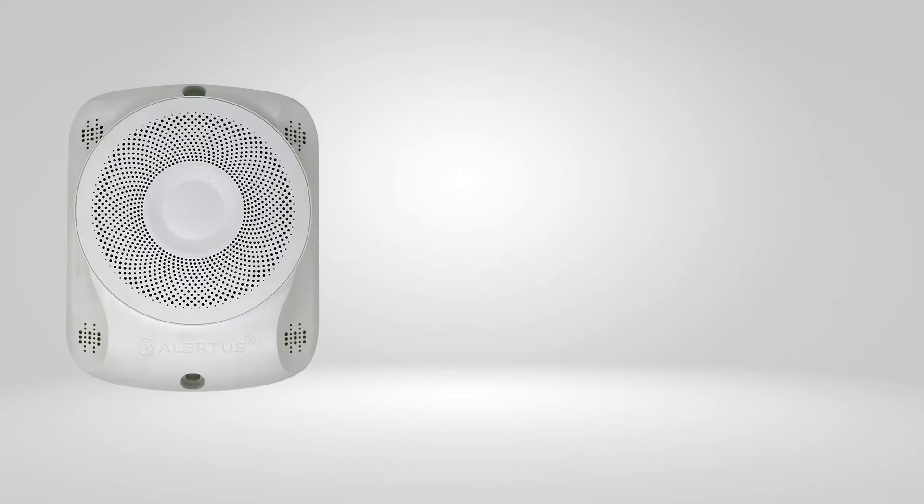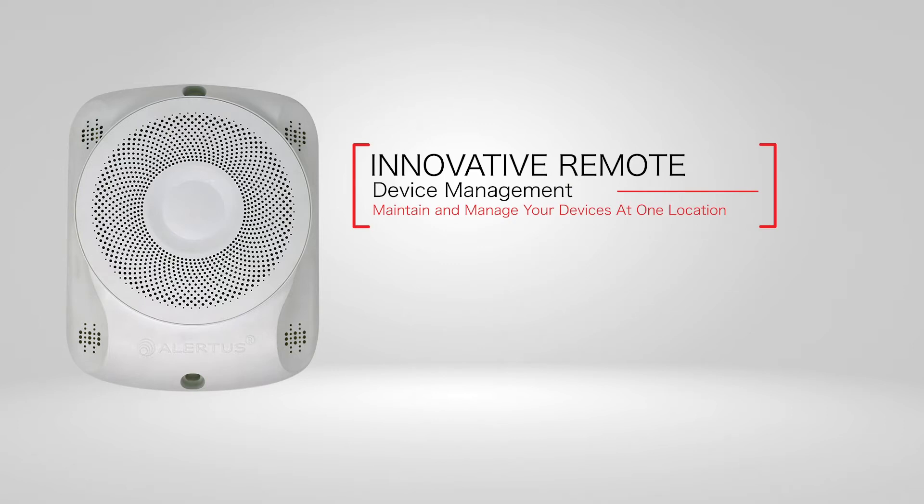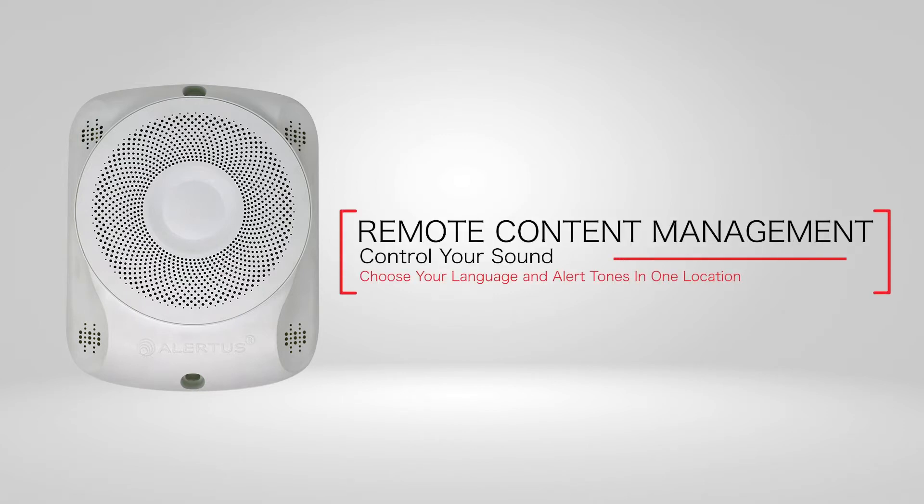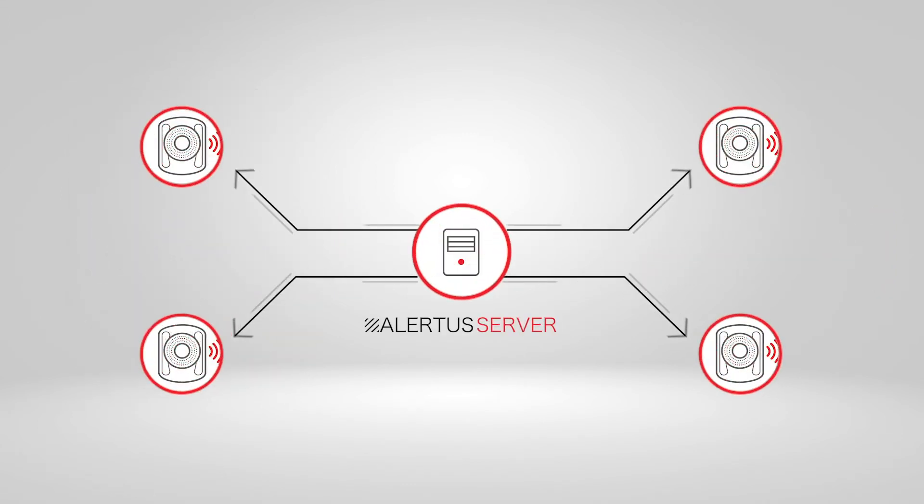The Alertus IP text-to-speech speaker is the first device of its kind to be managed remotely. The ability to synchronize without multicast payloads allows the speaker to operate with low network bandwidth, which prevents single points of failure. The remote management also gives your speakers access to multi-language support and audio libraries. There is no need to manage updates and content at the device level, as it is all pushed uniformly from the Alertus server across your facility's Ethernet network.